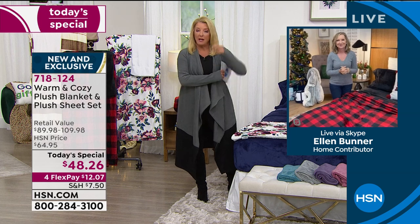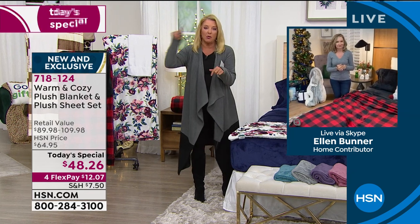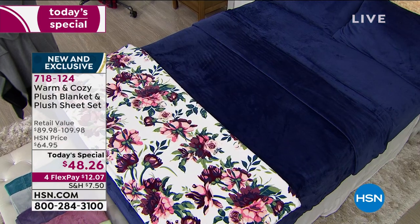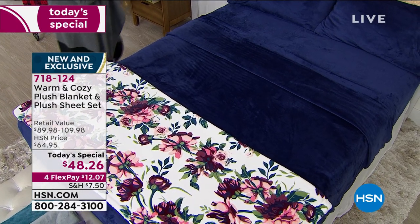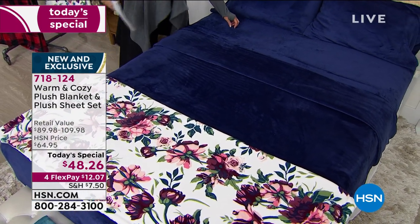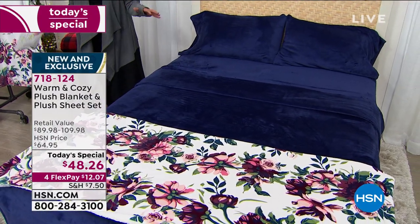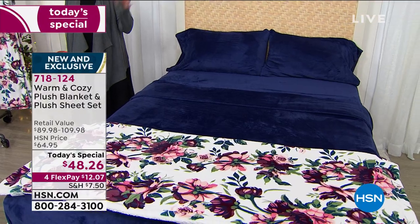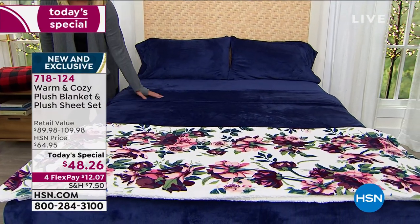This is the time of year right now. I was watching NFL football today and they had to delay one of the games because they were having lightning, thunder, hail, and snow in one of the cities. If this isn't the best time in the world to be able to snuggle underneath this.